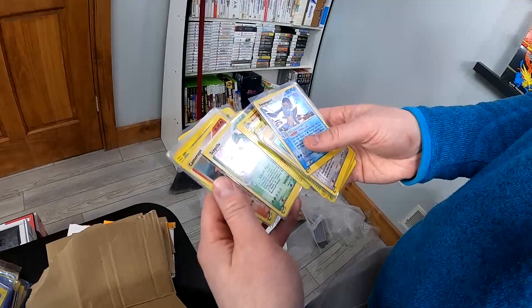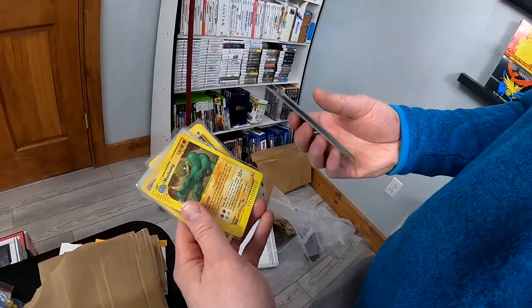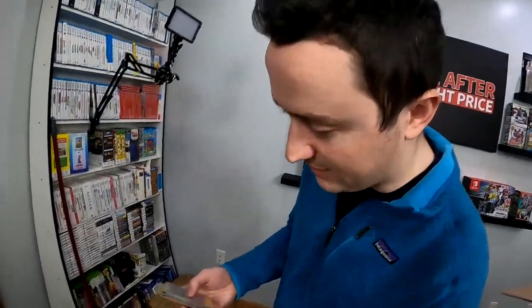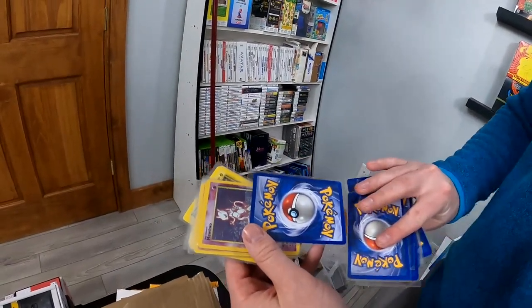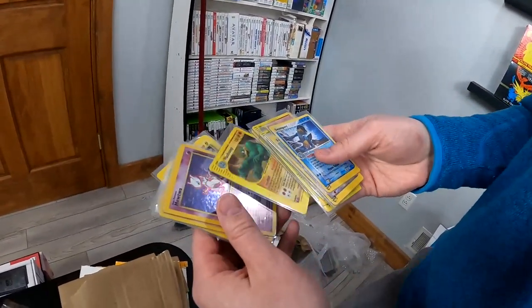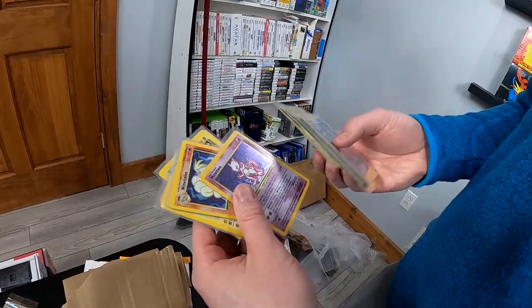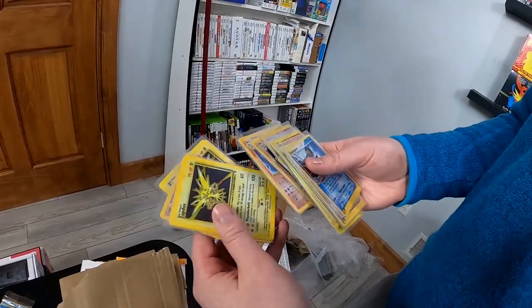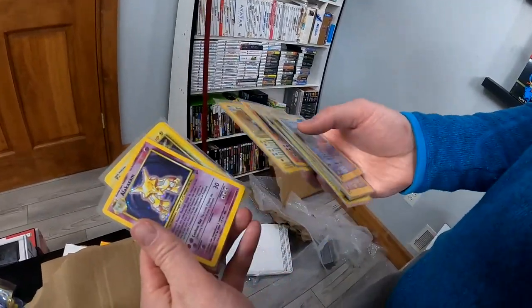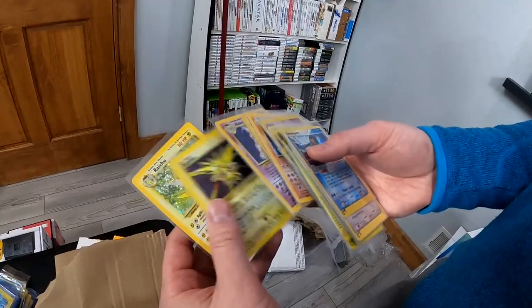He said that these were pulled out of packs and put directly into sleeves. And usually when people say that, it's not actually true — like they're handled, put in binders, played with. But in this case it seems to be true. So I think we might have a stack of gradable cards. He said the Mewtwo was the one card that was played with, and that definitely seems accurate. There's Ninetales base, Zapdos — they just keep coming. This might be the greatest Pokemon card collection I've ever got.